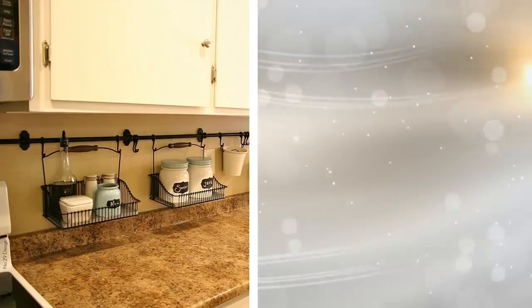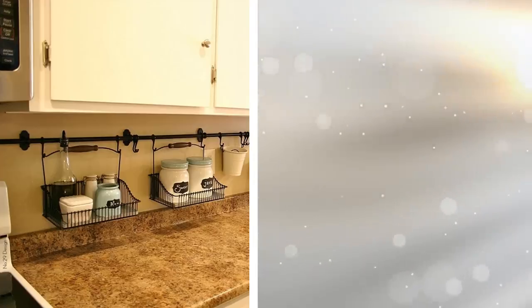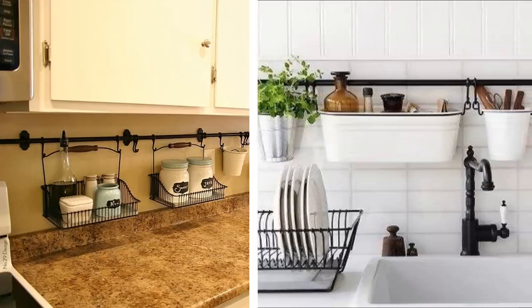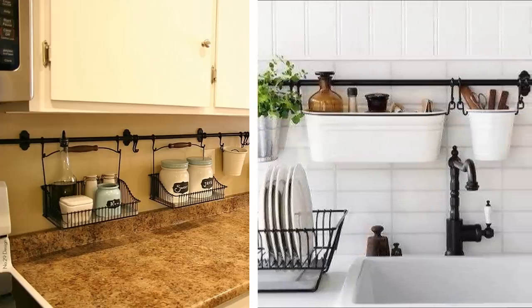Tip 18. Your sink is a perfect place to have a wall-mounted sink caddy. Not only does it give you the ability to free up some space, but you are also having your items within reach and right out in front of you.